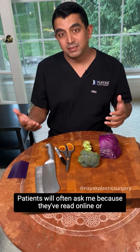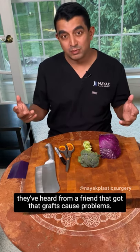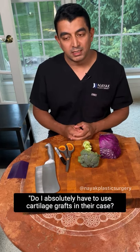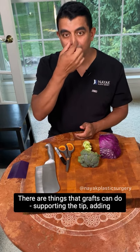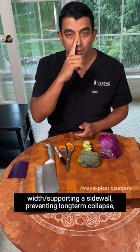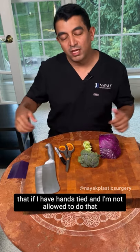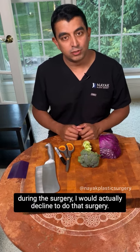Patients will often ask me, because they've read online or heard from a friend that grafts cause problems, whether they absolutely have to use cartilage grafts. The answer is sometimes yes. There are things that grafts can do — supporting the tip, adding width, supporting a sidewall, preventing long-term collapse — that if I have my hands tied and I'm not allowed to do during surgery, I would actually decline to do that surgery.